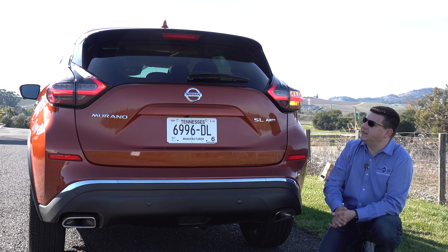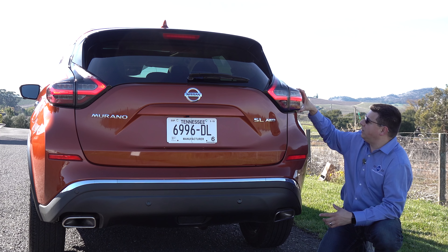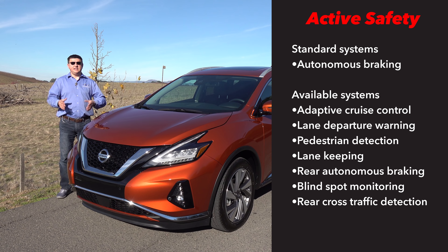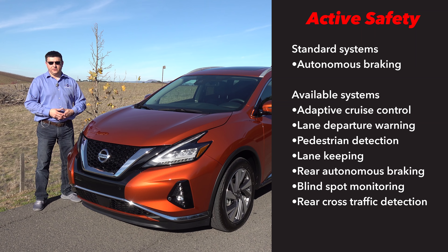Let me know what you think about the overall design down in the comment section below. I'm not entirely sure what I think about these tail lamp modules that appear to bulge out a little bit from the body. The Murano is one of the first Nissans in America to get their new safety system that they're calling Safety Shield 360.